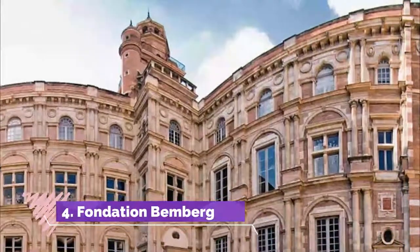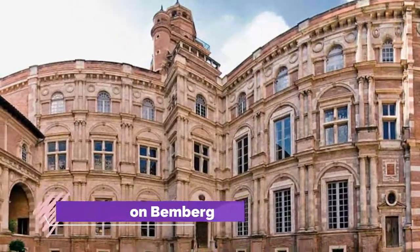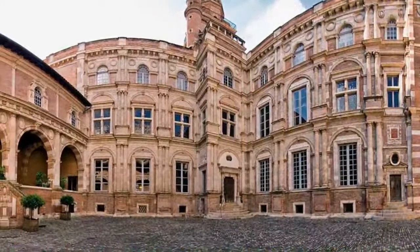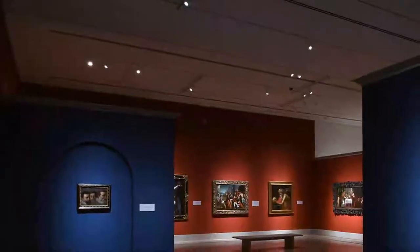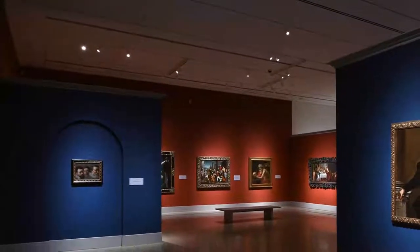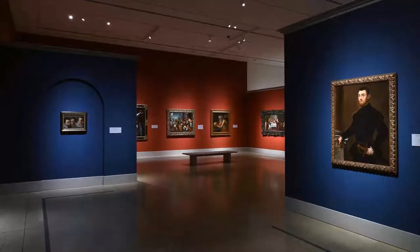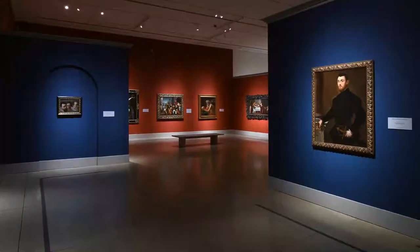Number 4. Fondation Bemberg. This mansion was designed by Nicolas Bachelier, Toulouse's most prestigious Renaissance architect, and took almost 30 years to complete. It was built for Pierre d'Assézat, who built his fortune on the woad trade, but was penniless by the time his plush palace was completed in 1551.